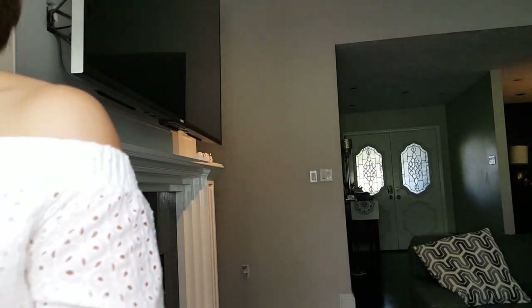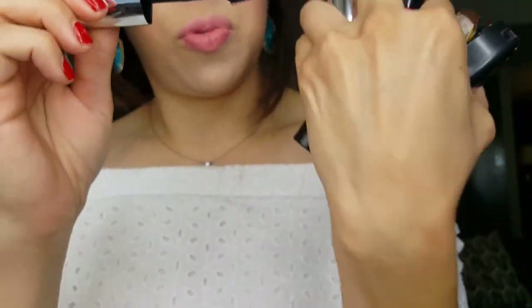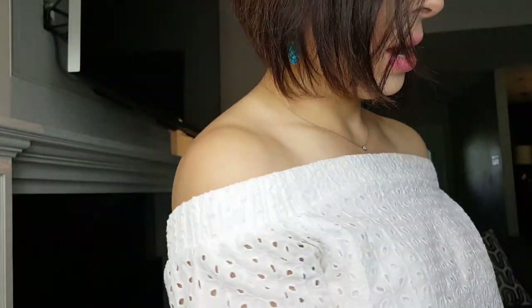For makeup today, I have on MAC Brown Script and Saddle with Swiss Chocolate in the outer corner, and All That Glitters on my lid for just a little shimmer. I used the Stila Stay All Day Waterproof Liquid Eyeliner for a perfect black wing — I love the simplicity of it. For mascara, I'm using the L'Oreal Voluminous Butterfly — I love the wand, it gets everything perfectly.